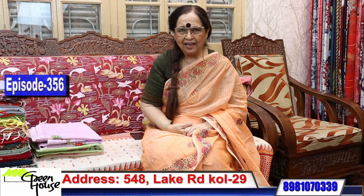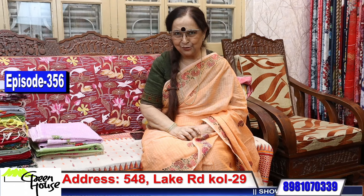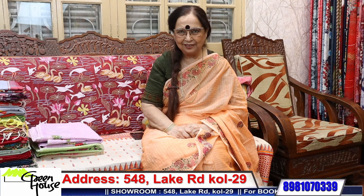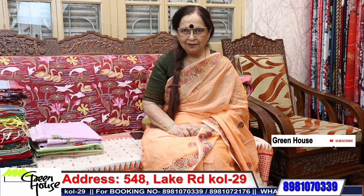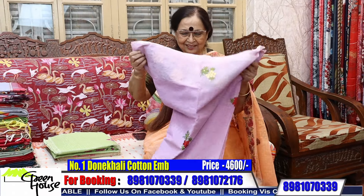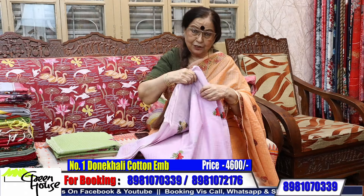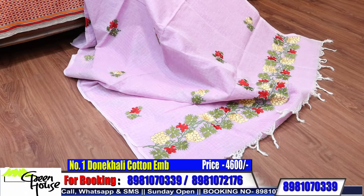Good day friends, I'm Gopa Chakravarti from Greenhouse Kolkata. Greenhouse is at 548 Lake Road Kolkata, and my booking number is 8981070339. Back again with new collections from Greenhouse — these are our own in-house designs. Let me start with the sarees. We'll give you cottons again, because without cottons I can't think. Look at these simple Dhonekhali cottons made in Greenhouse.